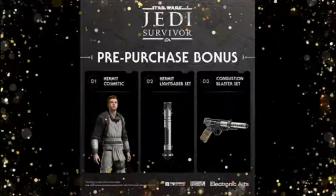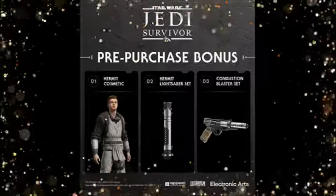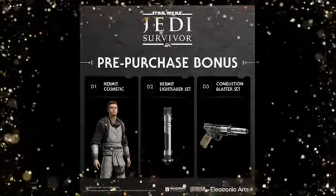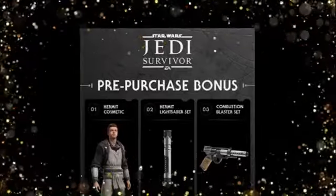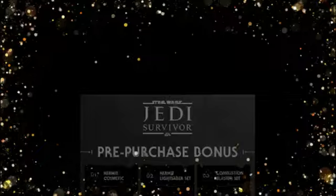If March 15th is the release date for Jedi Survivor, the game won't be the only Cal Kestis content released that week. We're also going to have Star Wars Jedi: Battle Scars, a book set between the events of Jedi Fallen Order and Jedi Survivor, releasing on March 7th. That's going to be a big week for Star Wars in general.